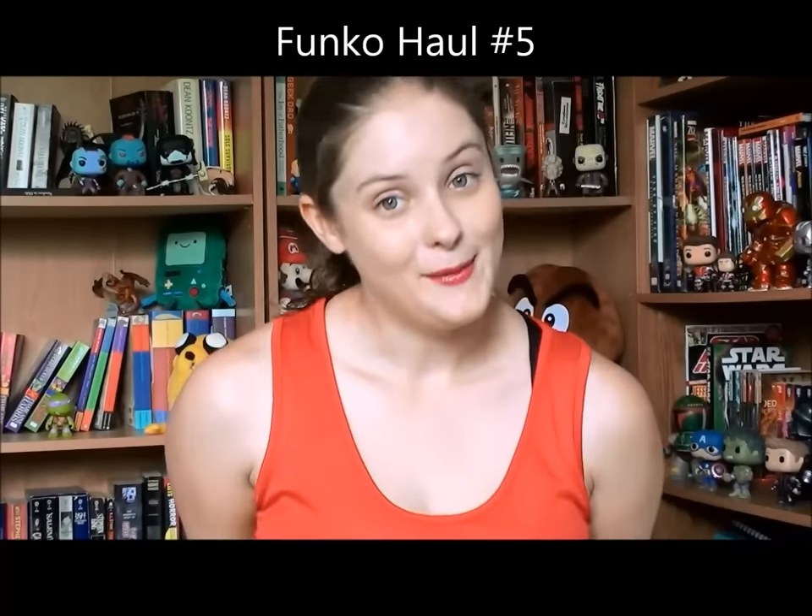Hey everyone, what's up? Tracy here from nopagelift.wordpress.com, coming at you with another Funko haul. If you watched my last Funko haul, I had mentioned that I had a Hot Topic order coming in.